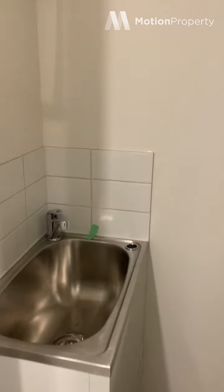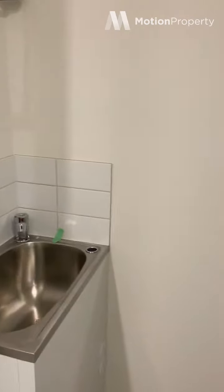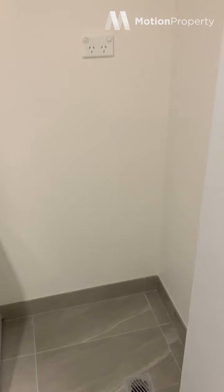The laundry is hidden behind here, which is nice — it keeps it out of the way.